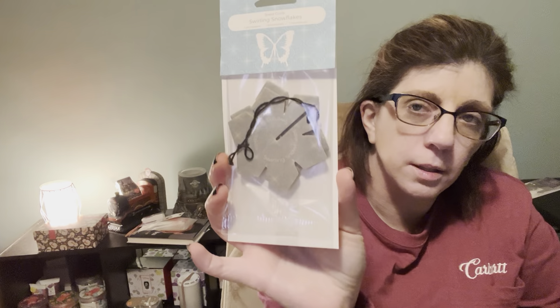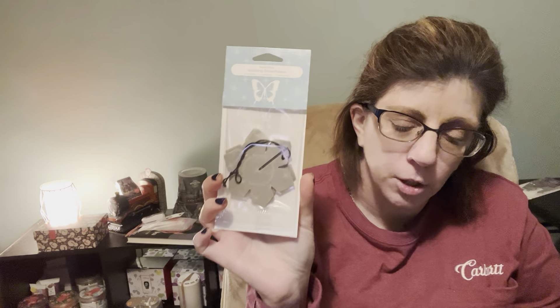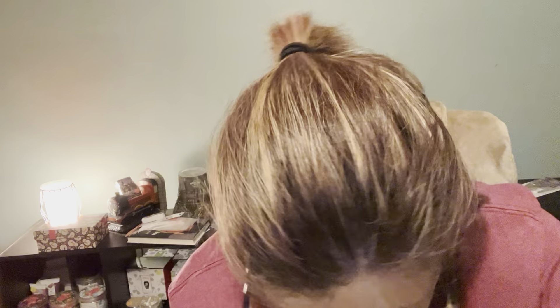We also get Swirling Snowflakes, which is from the holiday collection — it's a three-pack. I haven't tried this one yet, but it's going to be coming in my car soon. And the last thing we got — this must be next month's scent of the month — Cinnamon Pinecones. From what I've seen in other people's Whiff Boxes, they say it smells really, really good.